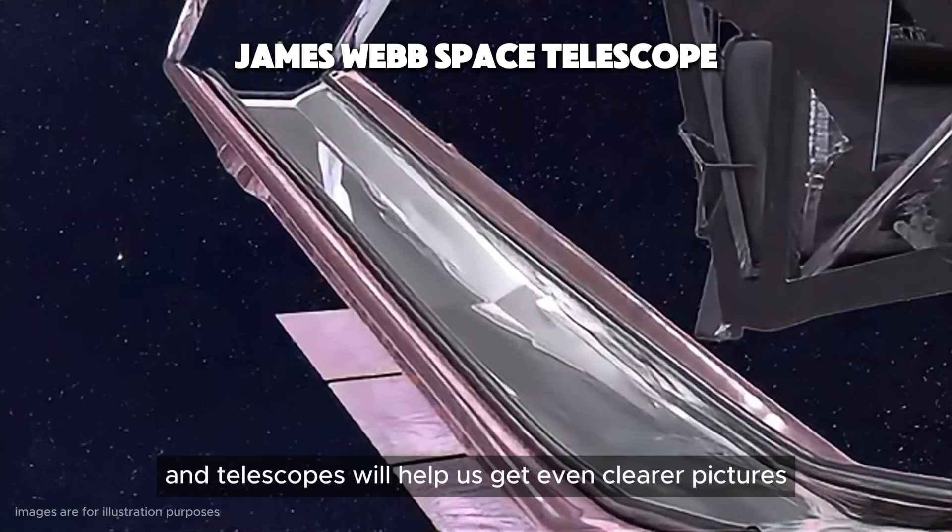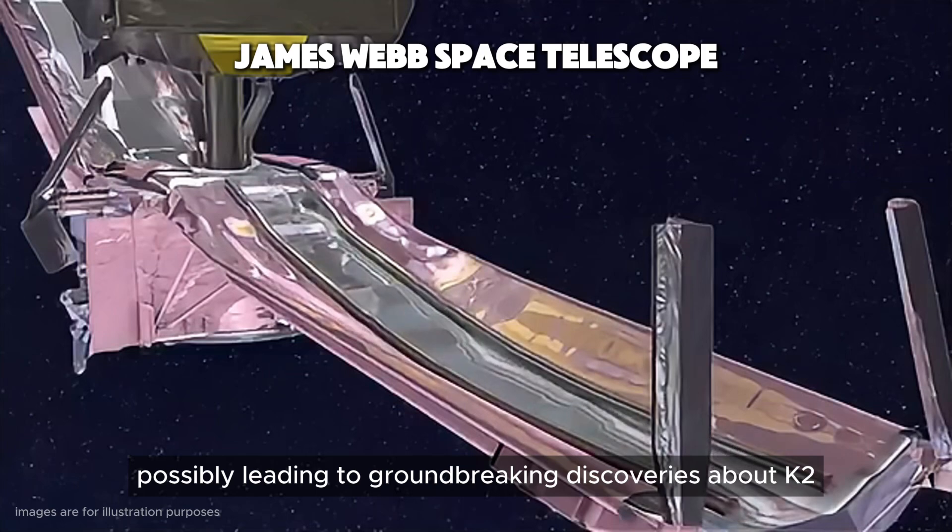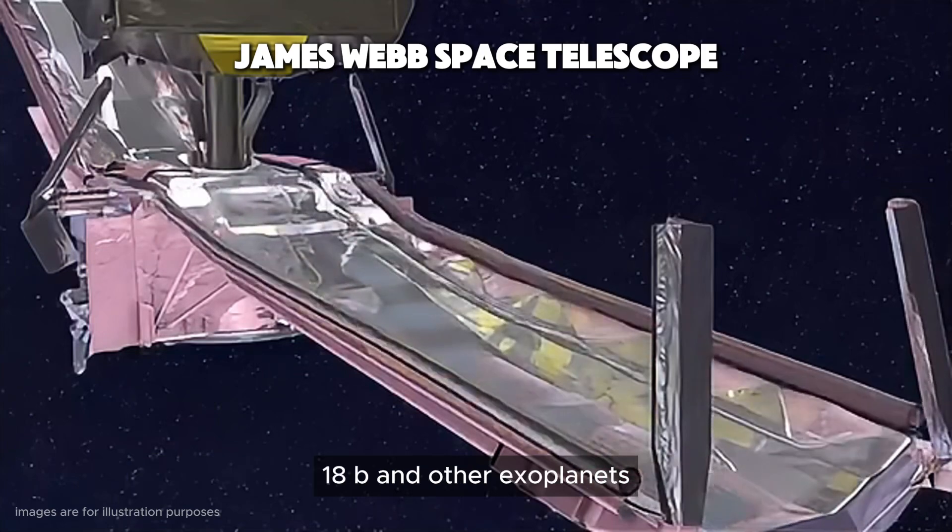Future missions and telescopes will help us get even clearer pictures and more data, possibly leading to groundbreaking discoveries about K2-18b and other exoplanets.